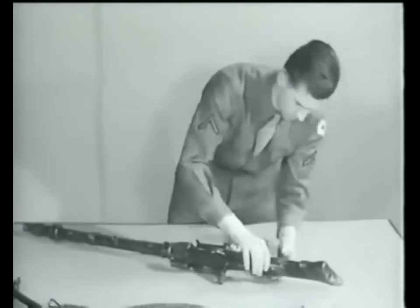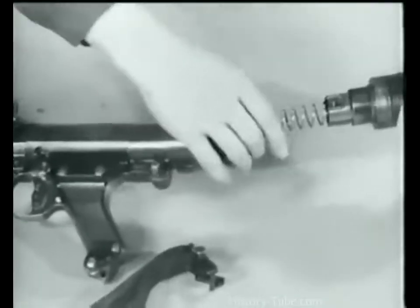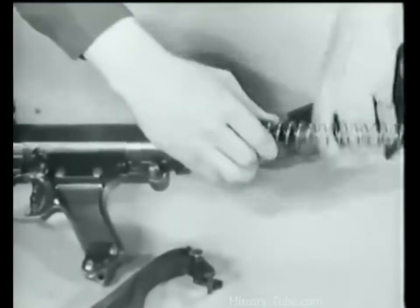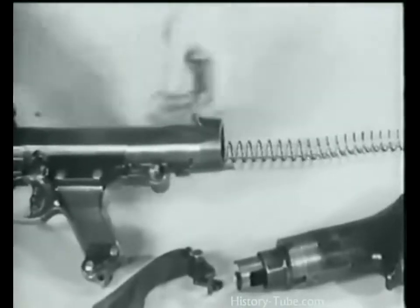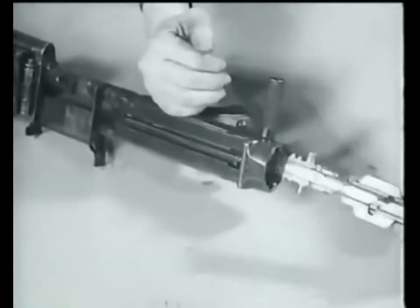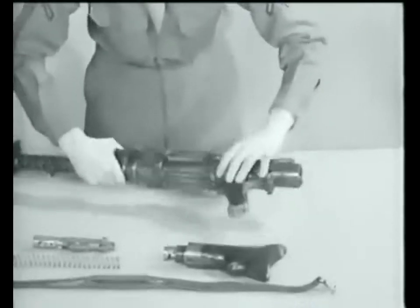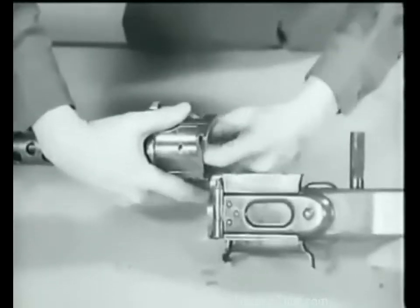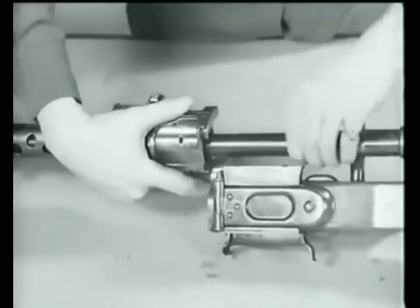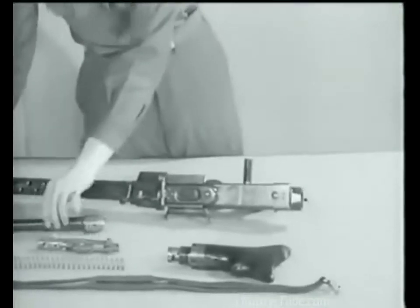Press the butt catch, turn the butt a quarter turn, and remove it. Take out the driving spring. To remove the bolt, pull the cocking handle to the rear. Just below the rear sight is the barrel jacket catch — press in on it, turn the barrel jacket one half turn to the left, and remove the barrel. This completes the field strip disassembly.